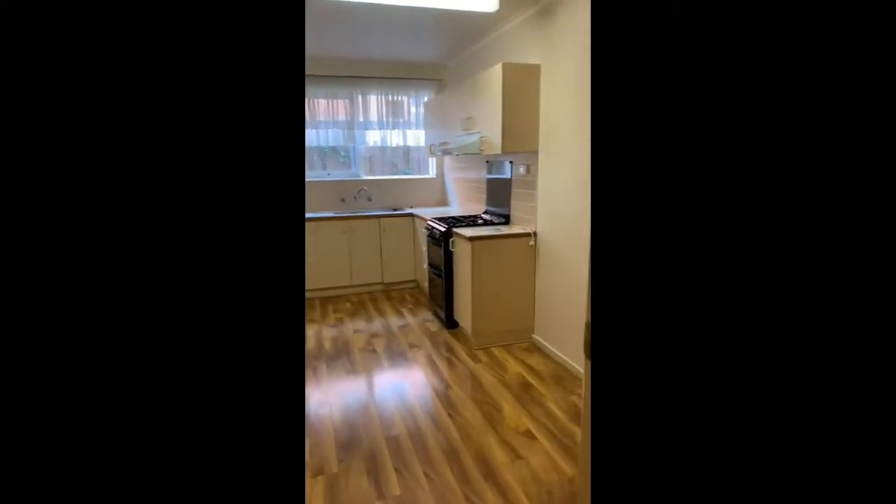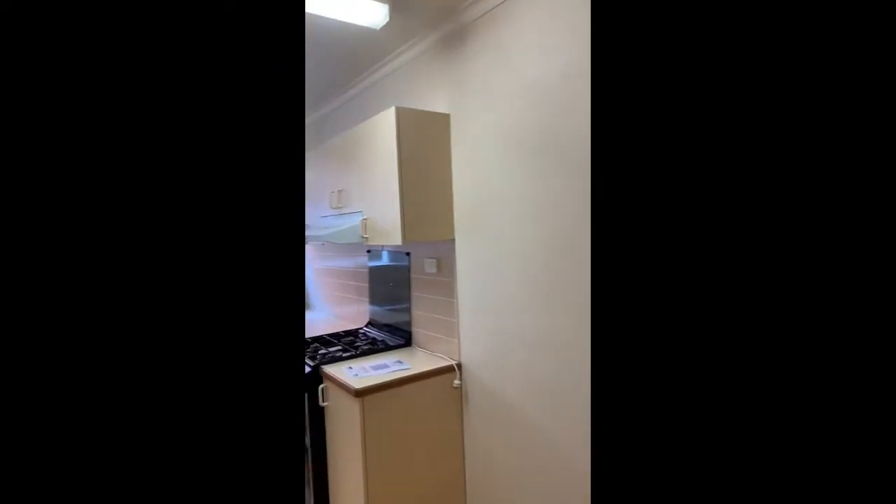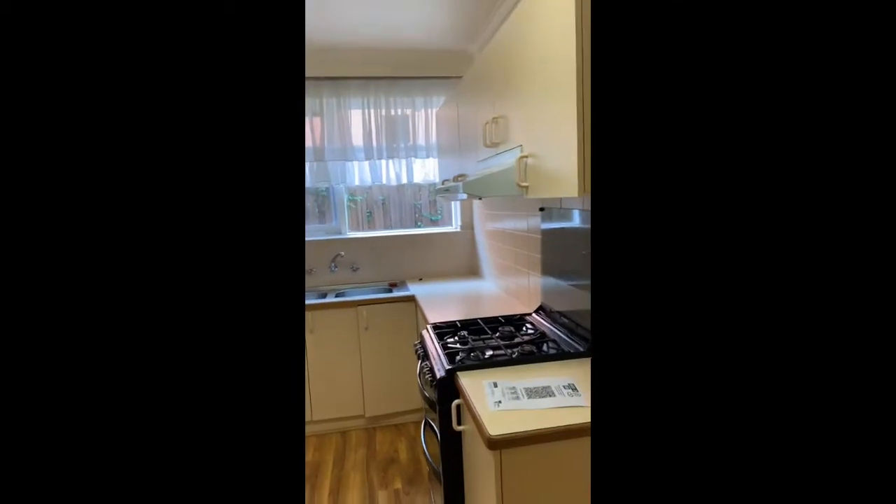We open up here into the entranceway. Off that we have the kitchen and meal space. The kitchen is a good size, with ample space for a table. There's a gas upright cooker and plenty of cupboard space.